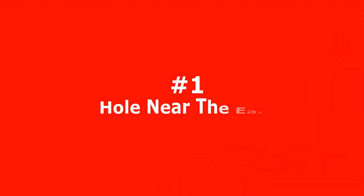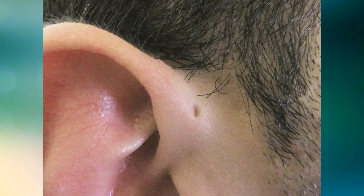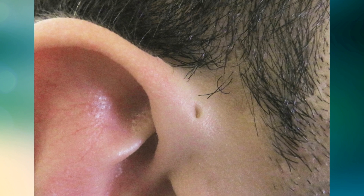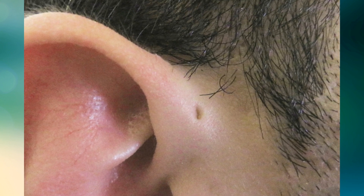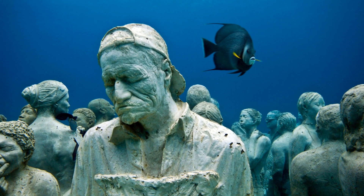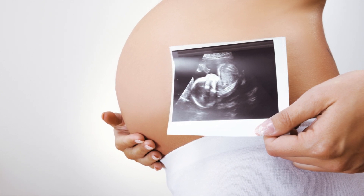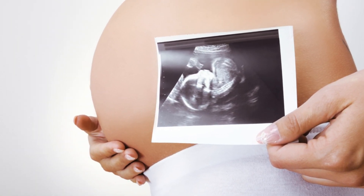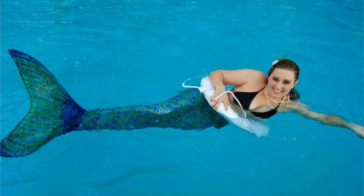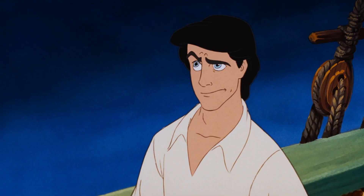Number 1 – Hole Near The Ear. If you look very closely at certain people's ears, you'll notice a very tiny hole next to their outer ear. That's called a preauricular sinus, and it's a leftover feature from a time when the ancestors of all living beings had gills. It's genetically inherited and poses no threat to the individual — it's completely useless today. So if you're lucky enough to have this tiny hole, don't try to breathe underwater with it. You'll probably drown.